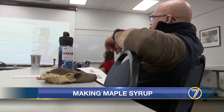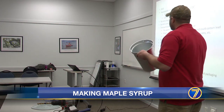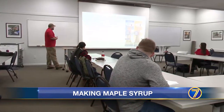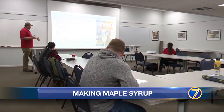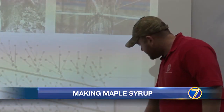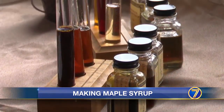Aspiring tree tappers gathered at Cornell Cooperative Extension, experts in all things maple syrup. We've had a lot of interest in maple production, and myself, I enjoy maple production. It's a great project to do with the kids. It was the first in a series of agriculture classes funded by a USDA grant. Attendees learned to identify trees, tap sap, and turn it into maple syrup.